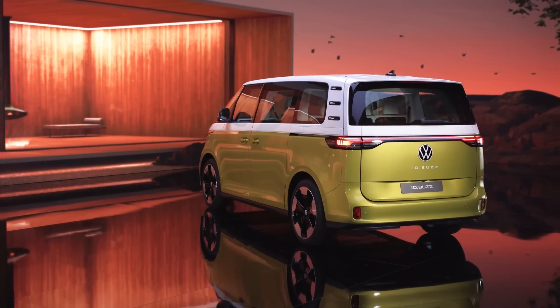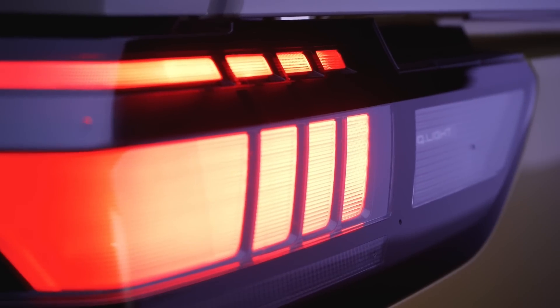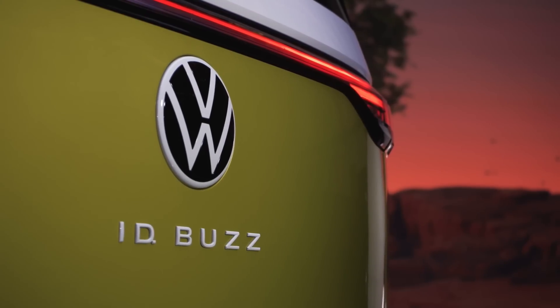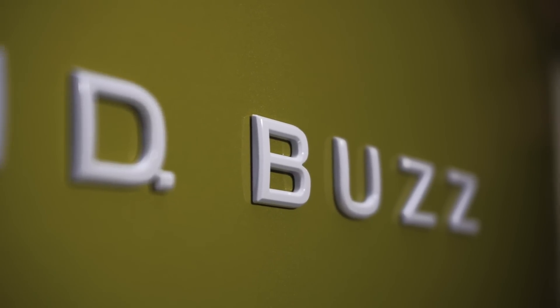Whether you remember the original Volkswagen bus as the Type 2, the Vanagon, the Microbus, or whatever you called it, I'm sure you can see its spirit in this new ID Buzz. We've seen concepts of this van for some time now, and now we have the details of what you can expect when it goes on sale.